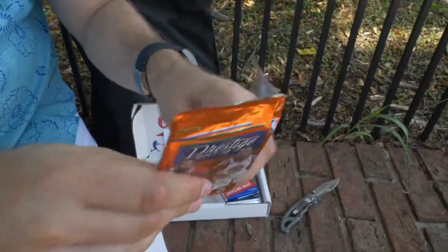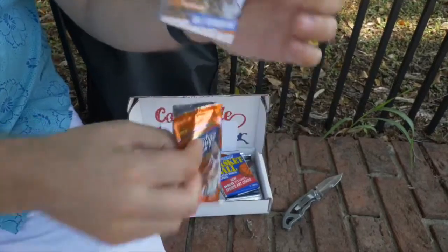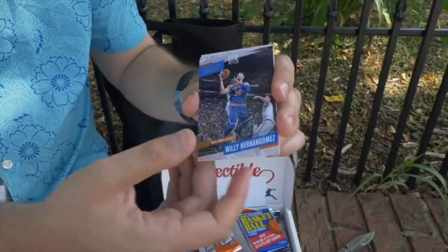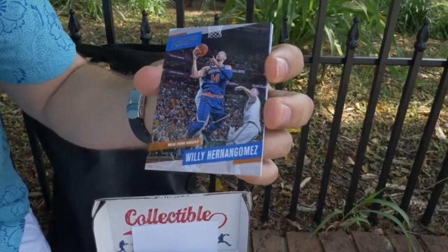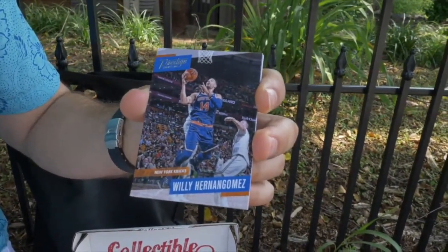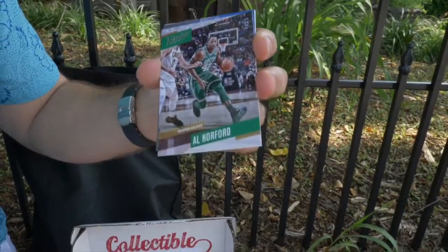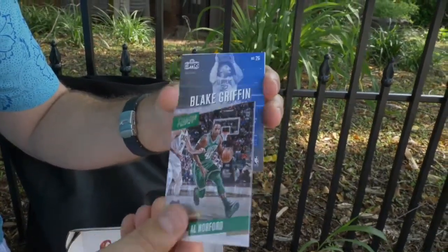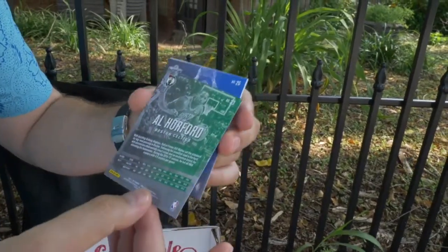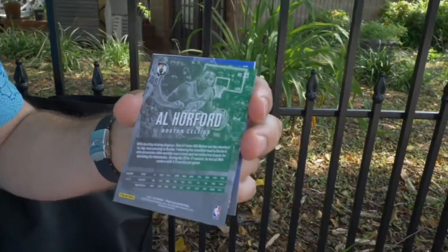Six cards in these packs. We're gonna open three packs today and maybe some more tomorrow. So what do we start out with? New York Knicks — Willie Hernangomez. Next up we have Al Horford, Boston Celtics. Let's show you the back of the cards, show you how they look — gives you a lot of interesting info.